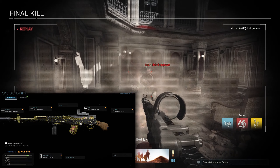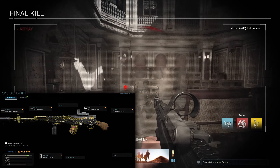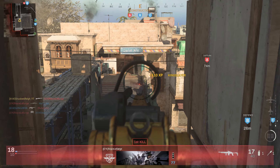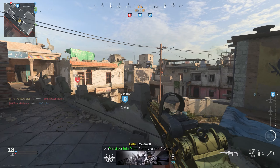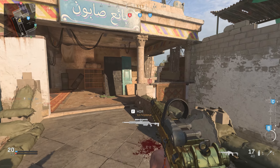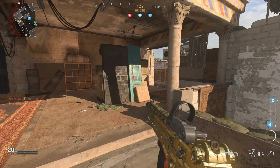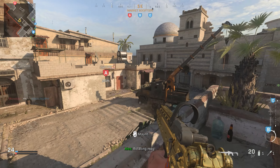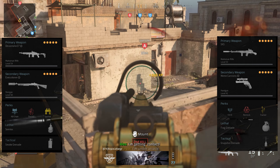On the flip side, for the SKS I'm running a monolithic suppressor and the 22-inch barrel — both to give it as much range as possible. The reason I'm maximizing damage range is because the damage range feels inconsistent. It can take three or four shots to kill sometimes, even when hitting the upper chest, which I feel is wrong.